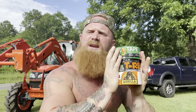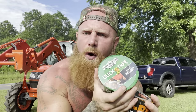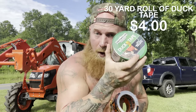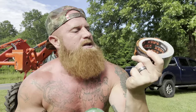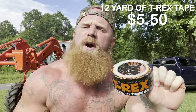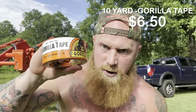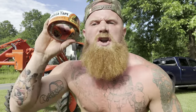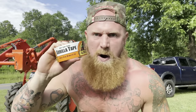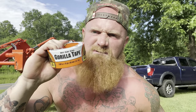Before we get to testing, let's talk about the price of these rolls of tape. This duct tape right here is 30 yards — I paid $4. This T-Rex tape is 12 yards and I paid $5.50. This Gorilla Tape, I paid $6.50, and it is 10 yards. I paid $6.50 for 10 yards of Gorilla Tape. Gorilla Tape better be able to pick up my freaking truck for $6.50 for 10 yards.